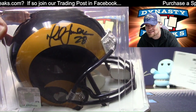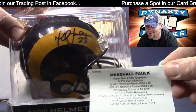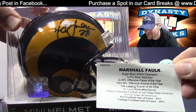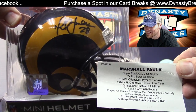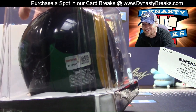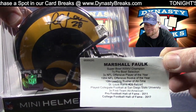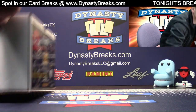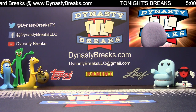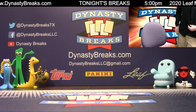Do not see many Marshall Falk items. That is so cool. What a great helmet. Congrats on getting into this break, guys. Keep them coming. TriStar authenticated. Cool Marshall Falk. Trevor's not going to want to mail that one.